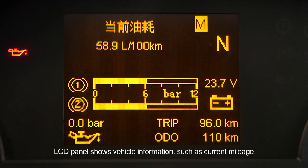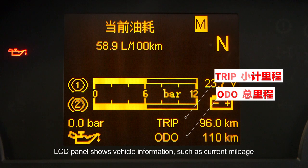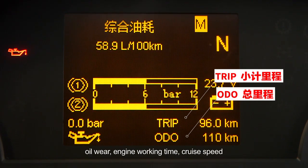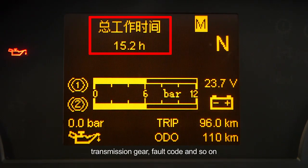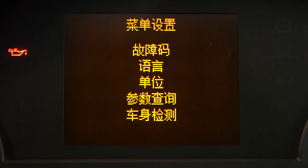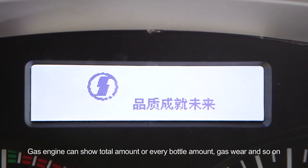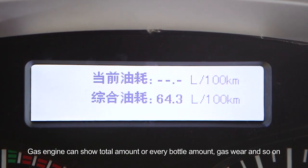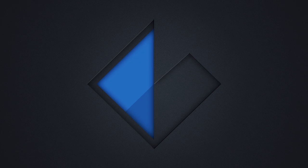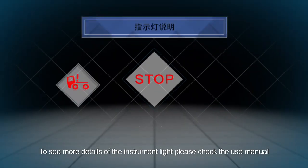LCD panel shows vehicle information such as current mileage, total mileage, oil wear, engine working time, crew speed, transmission gear, fault code, and so on. Gas engine can show total amount and every bottle amount, gas wear, and so on. To see more details of the instrument light, please check the user's manual.